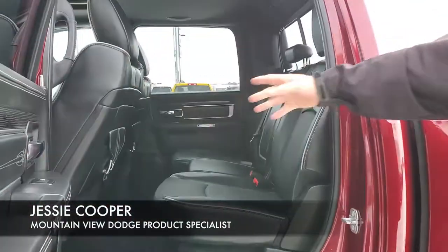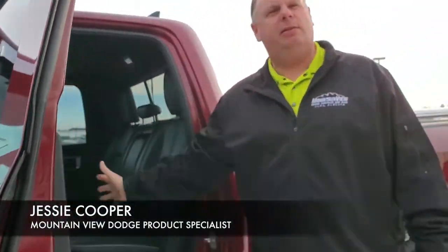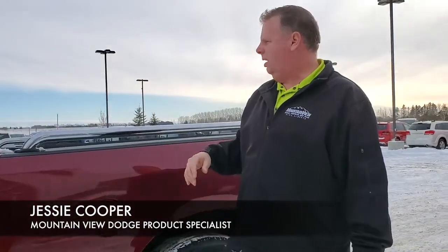Inside the back you can see with the limited trim — the belt buckles and the design trim that goes in it — this is what makes this a classic vehicle.